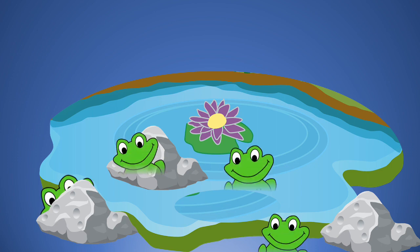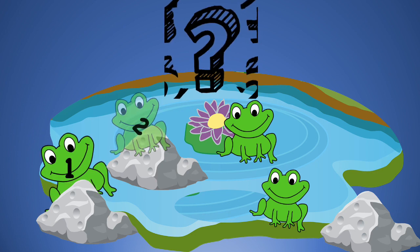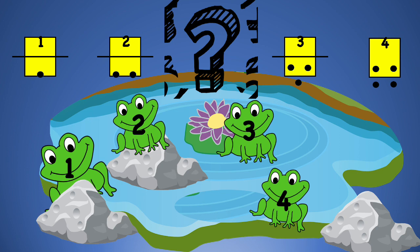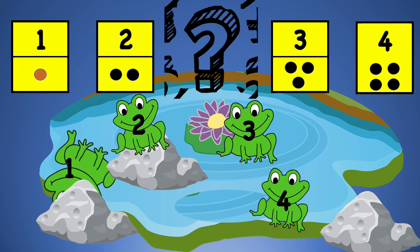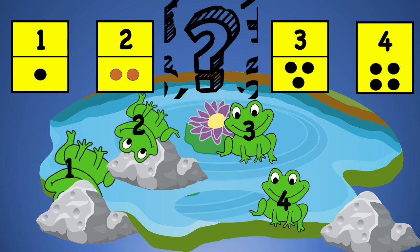Look at these frogs in the pond. How many frogs do you see? One, two, three, four. These are the number and dot cards. This is number one with one dot. This is number two with two dots.